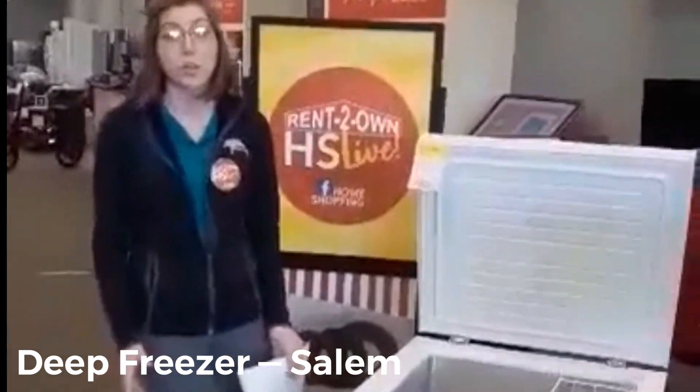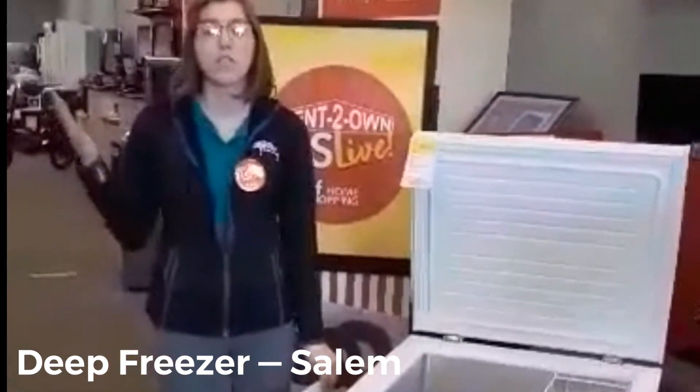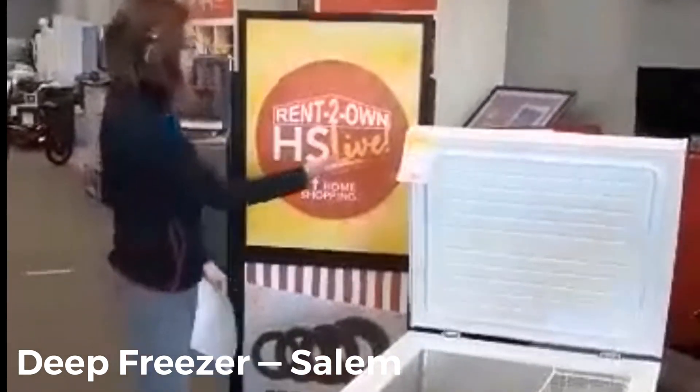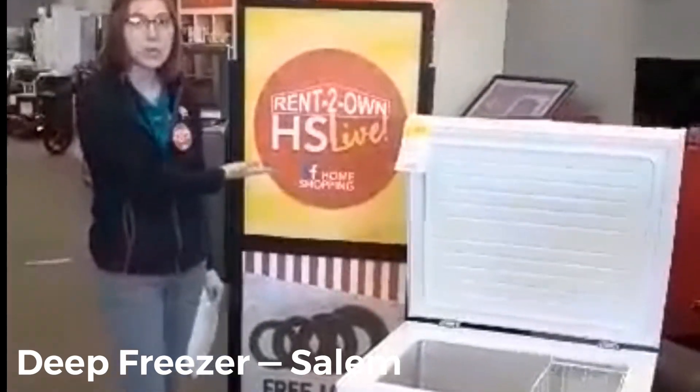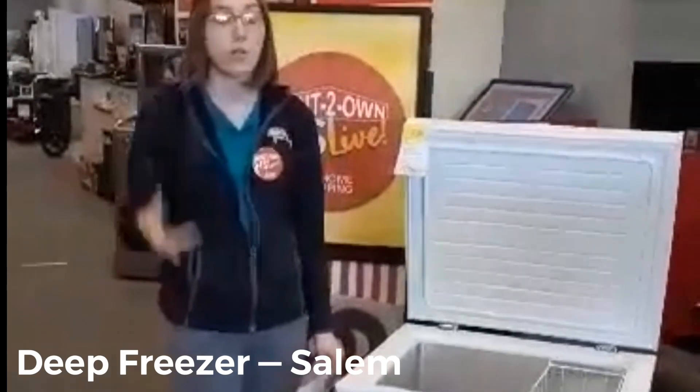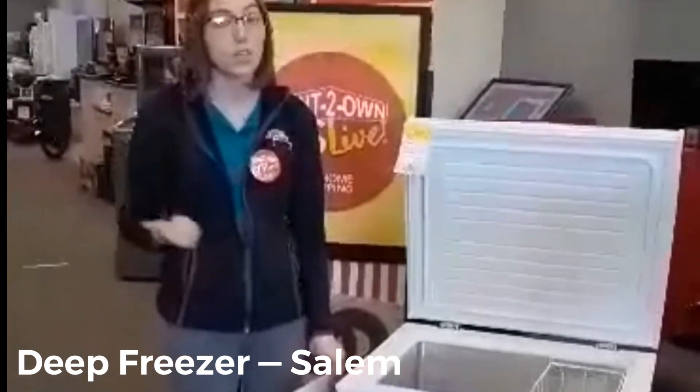Hey buckaroos, it's Kayla down here at Rent to Own. I want to talk a little bit about our customer appreciation sale going on the 3rd and 4th of April. We're doing things a little differently — we're doing our Home Shopping Live, going live the 3rd and 4th of April with all of the products we're advertising at really good prices. We have some giveaways and deals going on.